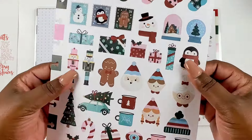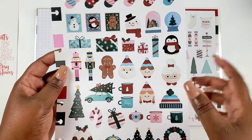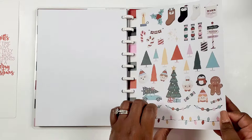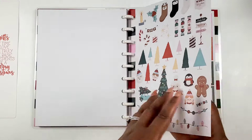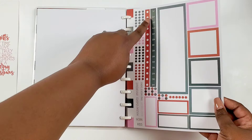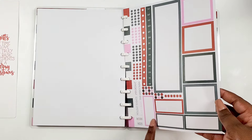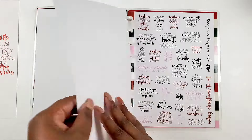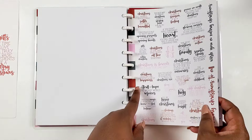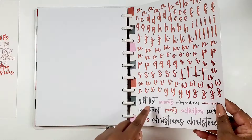These are paper sticker pages included in the planner — little stockings, stamps, icons, trees, lights, cars, functional stickers including checklist stamps, time stamps, boxes, labels, bullet points, and then Christmas quotes. There's also a whole page of alpha stickers and more Christmas labels.